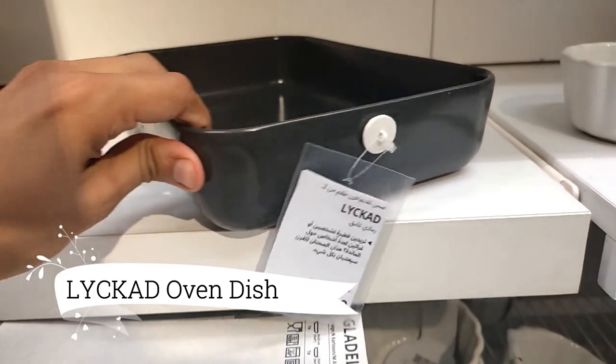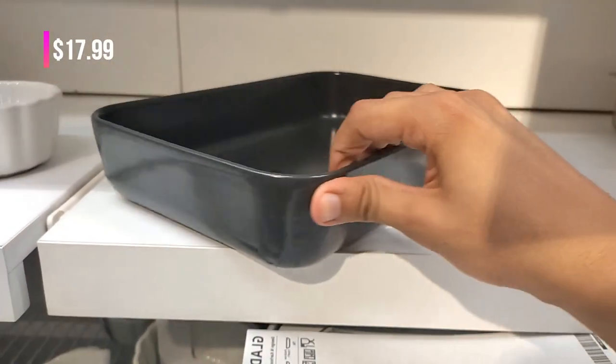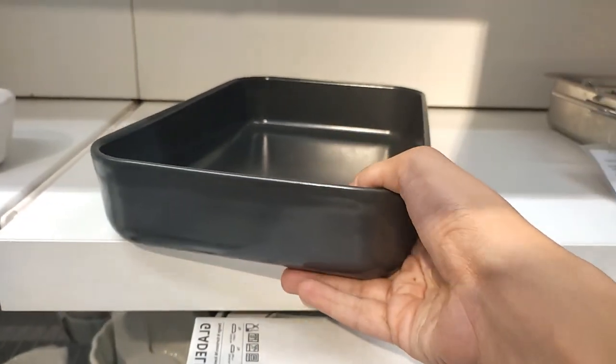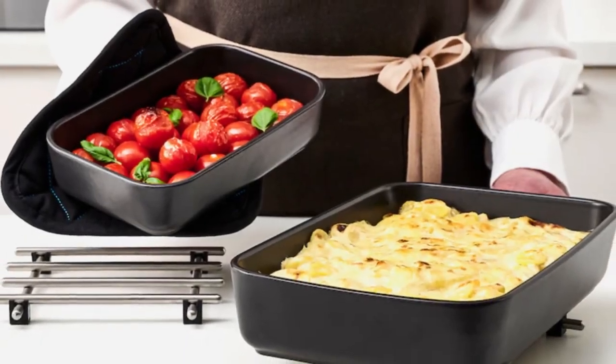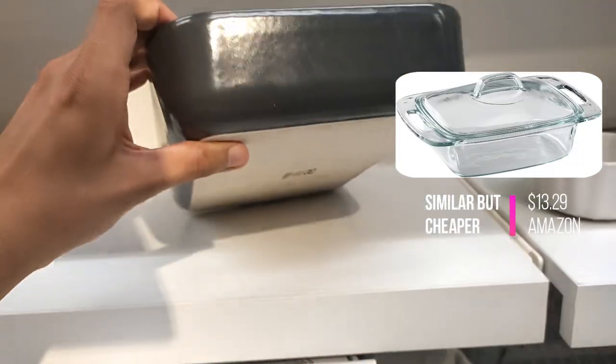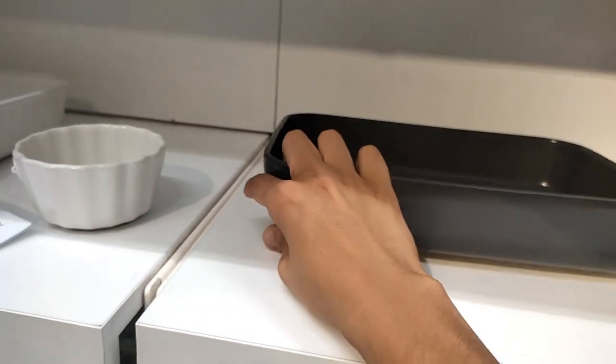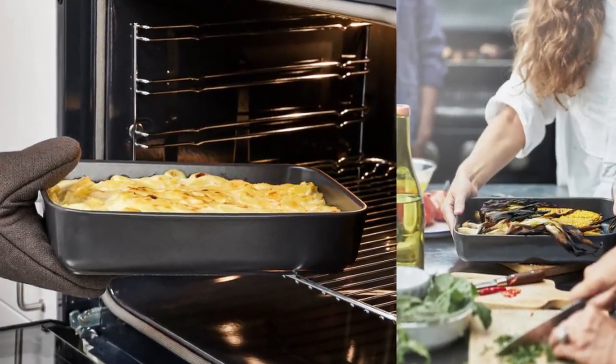Look at this liquid oven and serving dish set of two, priced at $17.99. The small dish is perfect for one to two servings, while the large one accommodates more when entertaining guests. I love the versatility of these dishes, as they excel in cooking everything from gratins and pies to steaks and vegetables. They're definitely a valuable addition to my culinary creations.